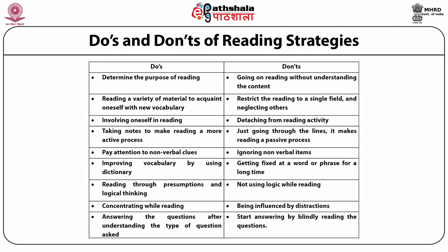Do's and don'ts of reading strategies. What we should do while reading: determine the purpose of reading; read a variety of materials to acquaint oneself with new vocabulary; involve oneself in reading; take notes to make reading a more active process; pay attention to non-verbal cues; improve vocabulary by using a dictionary; read through presumptions and logical thinking; concentrate while reading; and answer questions after properly understanding the type of question asked.